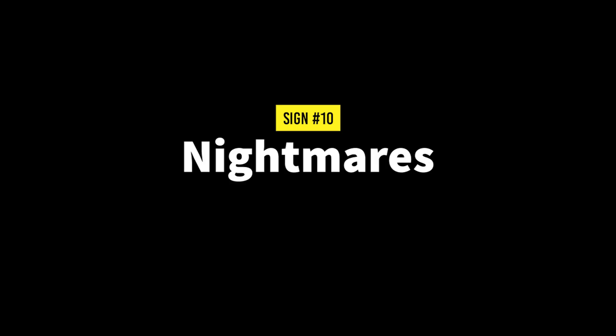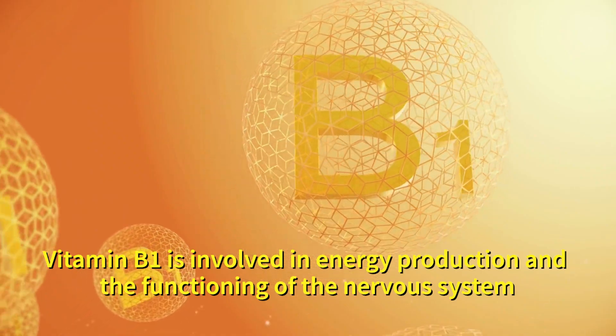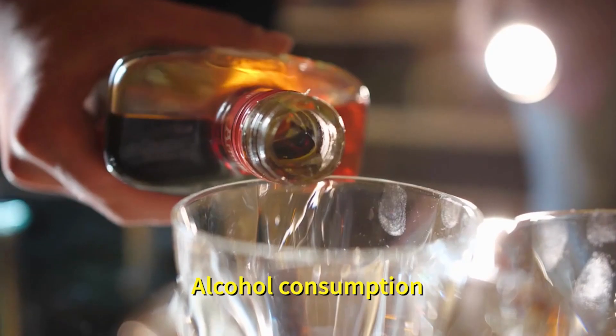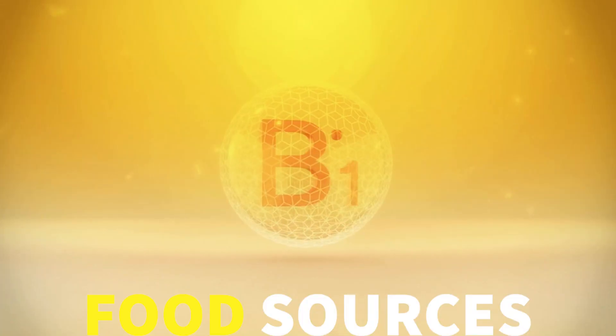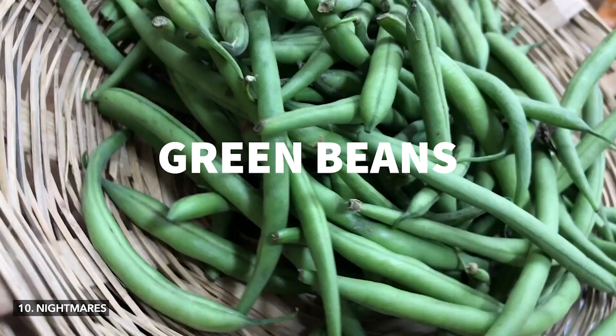Number ten: nightmares. Nightmares can be an indicator of low levels of vitamin B1 in the body. Vitamin B1 is involved in energy production and the functioning of the nervous system. Alcohol consumption, certain medications, antibiotics and stress can deplete vitamin B1 levels. Good food sources of vitamin B1 include fish, seeds, nuts and green beans.